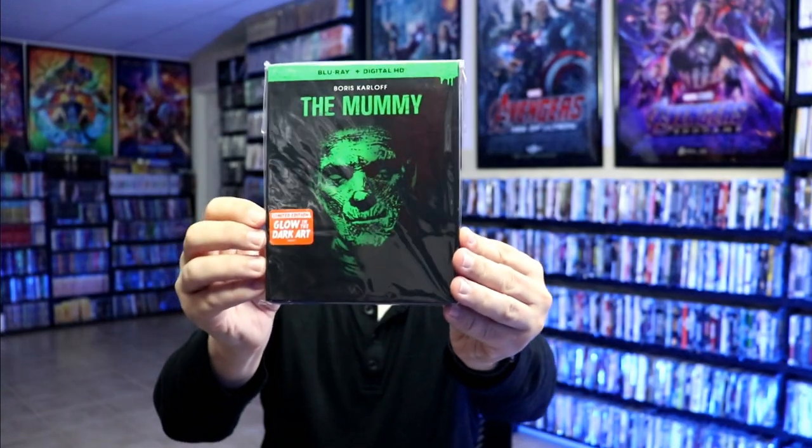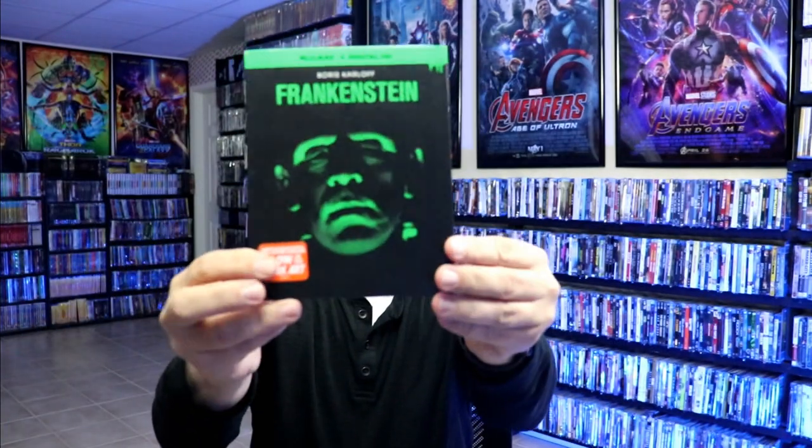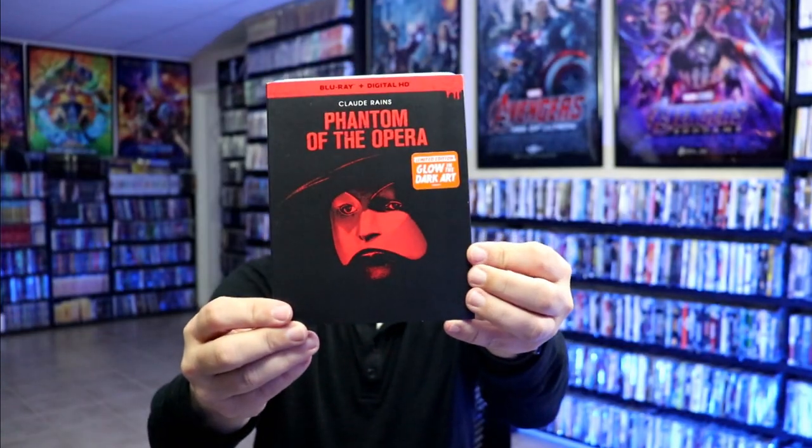They also released these with some glow-in-the-dark slips. I got the Mummy, the Bride of Frankenstein, Creature from the Black Lagoon, Dracula, Frankenstein, the Invisible Man, Phantom of the Opera, and the Wolfman.